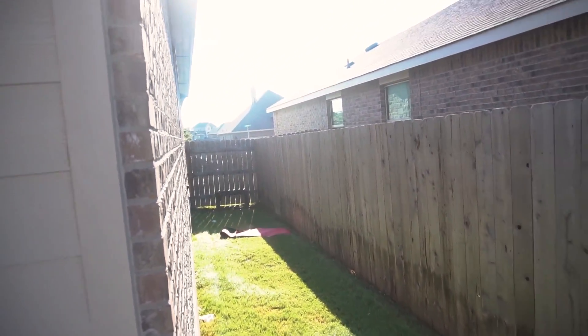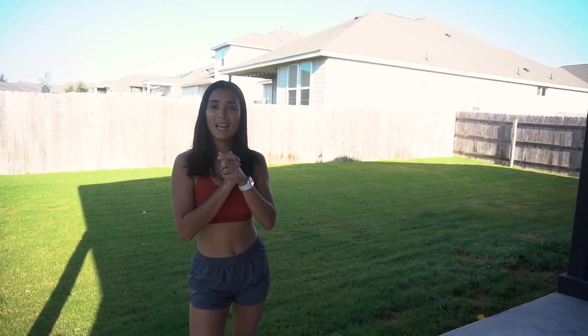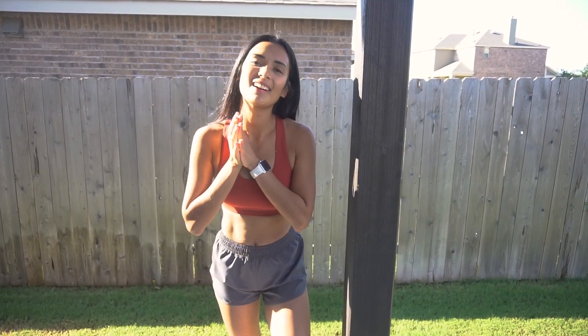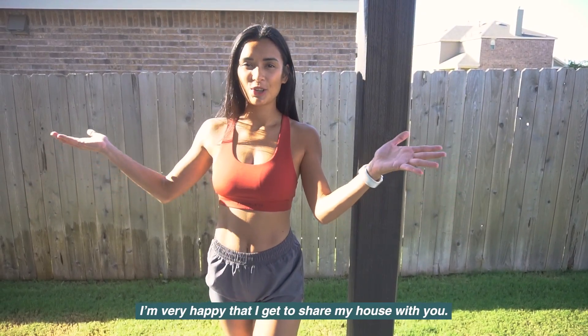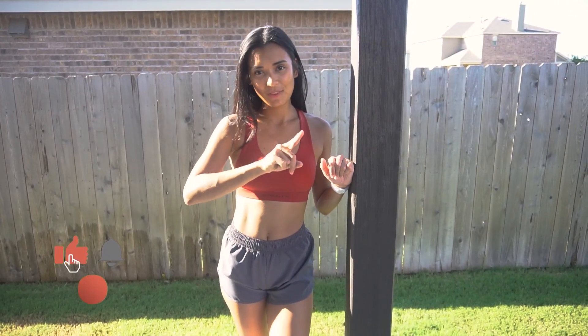That's it for our house tour, you guys! I hope you enjoyed it. If you have any questions or suggestions let me know in the comments below. I'm very happy to have shared our home with you — see you in my next video!